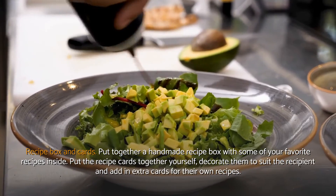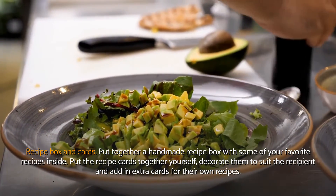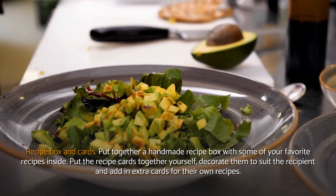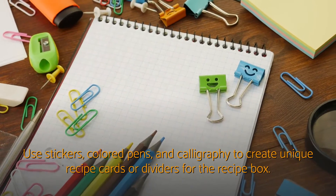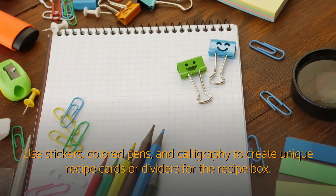Recipe box and cards. Put together a handmade recipe box with some of your favorite recipes inside. Put the recipe cards together yourself, decorate them to suit the recipient, and add in extra cards for their own recipes. Use stickers, colored pens, and calligraphy to create unique recipe cards or dividers for the recipe box.